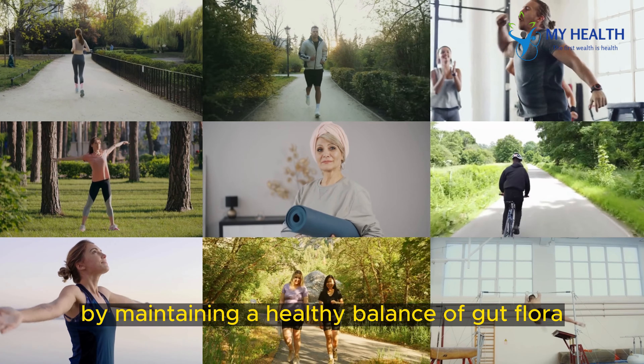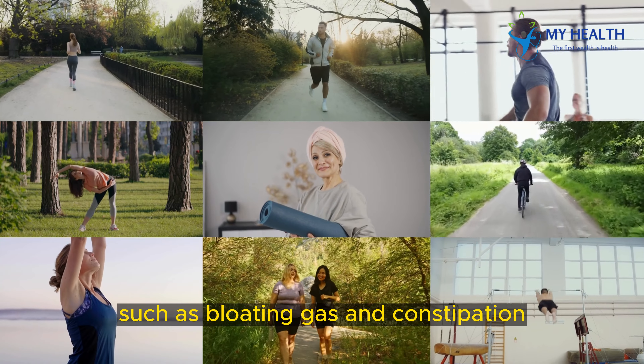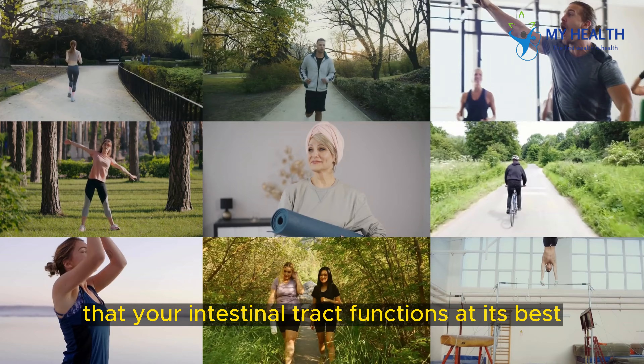By maintaining a healthy balance of gut flora, Chattinam helps alleviate digestive issues such as bloating, gas, and constipation, ensuring that your intestinal tract functions at its best.